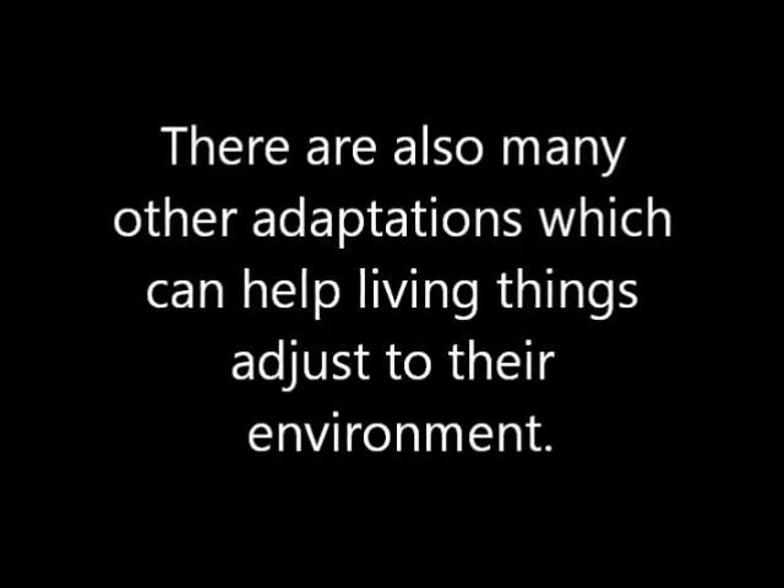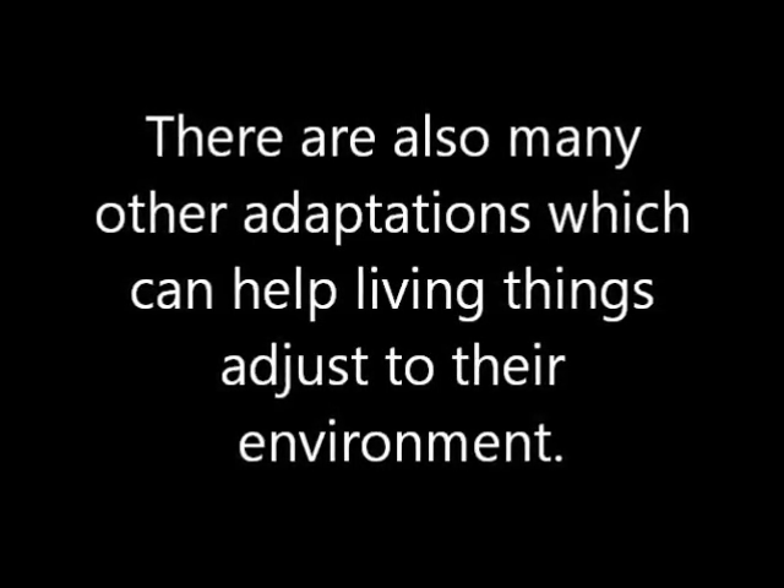There are also many other adaptations which can help living things adjust to the environment.